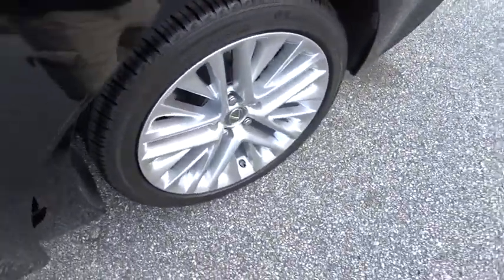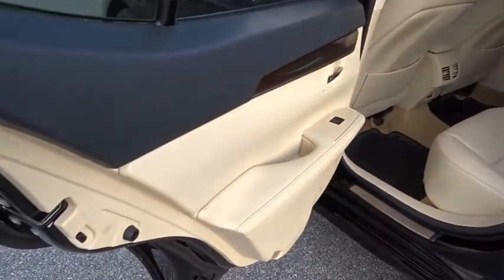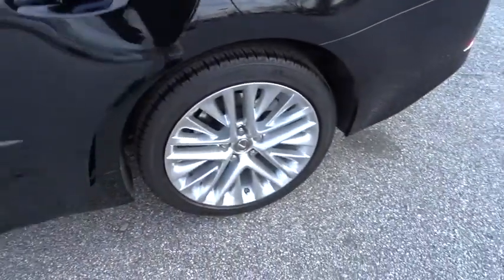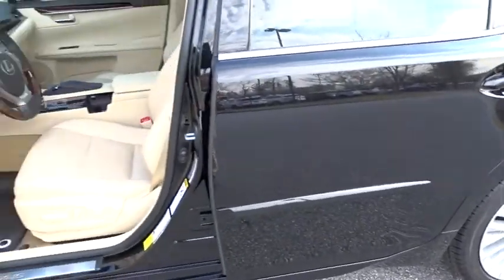Here are some of this vehicle's great options: power passenger seat, keyless entry, stability control, traction control, anti-lock braking system, backup camera, steering wheel audio controls, Bluetooth.